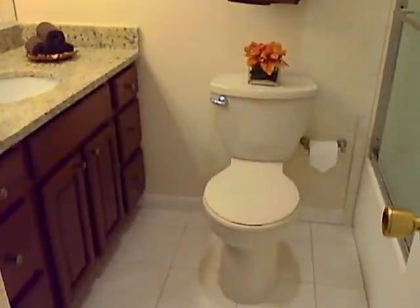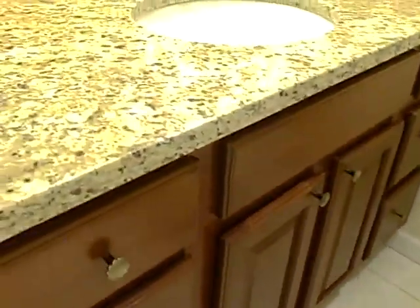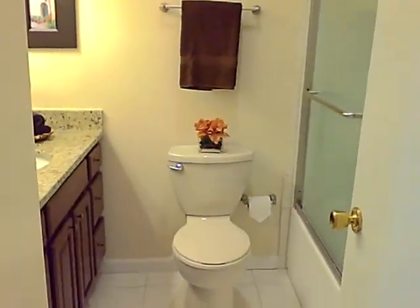A convenient coat closet and renovated hall bathroom with ceramic tile flooring, granite countertops, updated light fixtures, and shower doors. All in move-in condition.